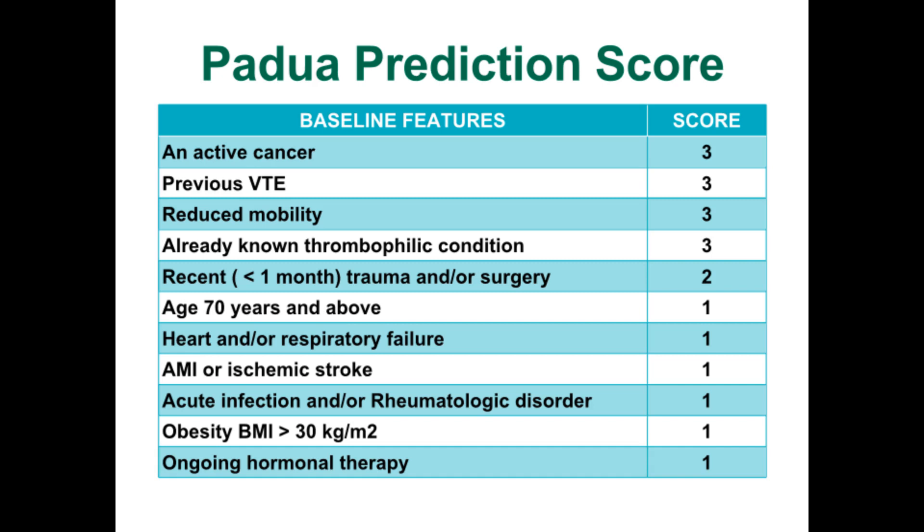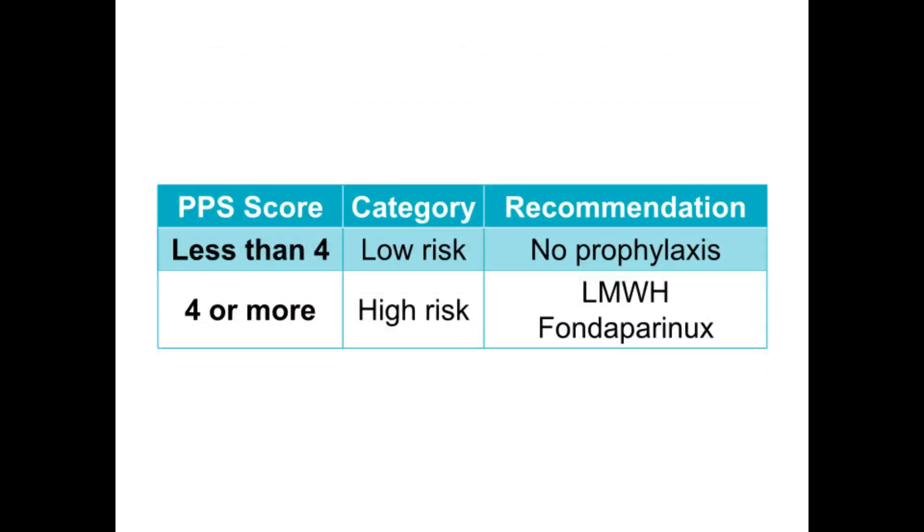Take note that the Padua Prediction Score should not be applied to critically ill patients. This scoring system is easily available across common medical calculators such as MD Calculator and MedCal-X. Age, immobility, active cancer, infections, and acute inflammatory states are known major risk factors for hospitalization-related VTE. A score of less than 4 is considered low-risk, and patients will not require VTE prophylaxis. If the score is 4 or more, the patient is categorized as high-risk and VTE prophylaxis is recommended. Low-risk patients have a 0.3% rate of developing symptomatic VTE in 90 days, whereas high-risk patients have an 11% rate within 90 days.